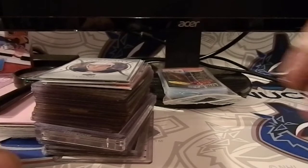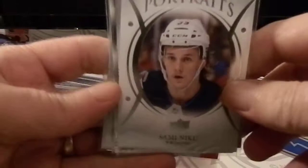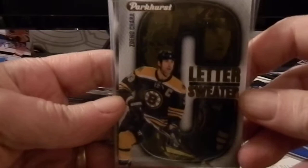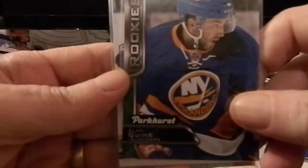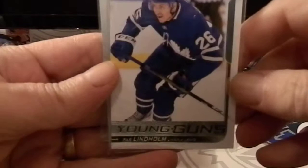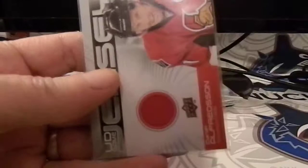Sorry about yesterday's video — my batteries and camera died. Here's a recap of yesterday's break: we got Sammy Nehru Upper Deck portraits, Chara letter sweaters, the Parkhurst rookie of Alan Quinn, the Young Guns rookie of Parr Lindholm, and hits from the championship box were the Chuck Rainer mini auto and Daniel Alfredson jersey.